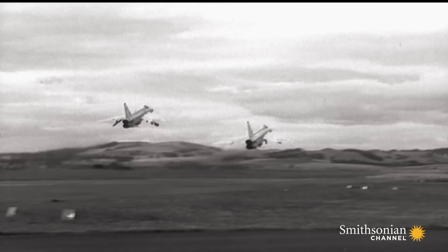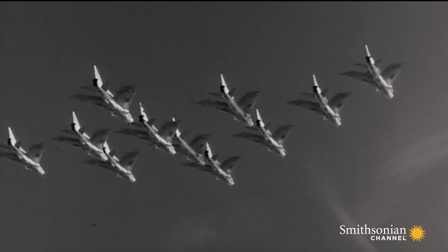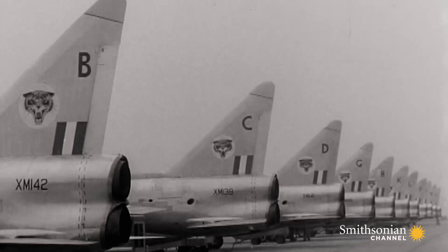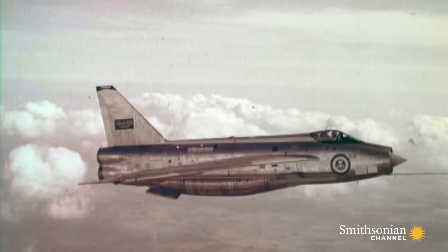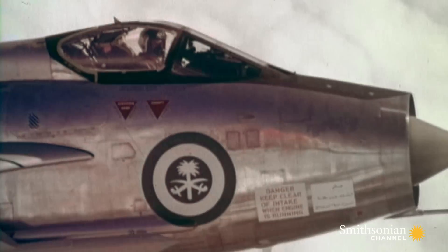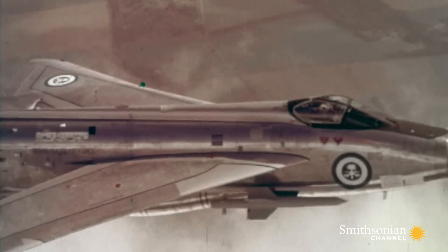The Electric Lightning was a Cold War fighter jet used by air forces around the world in the 1950s and 60s. It had two Avon jet engines which provided so much thrust that the Lightning could fly at twice the speed of sound. Pilots described flying in it like being saddled to a skyrocket.